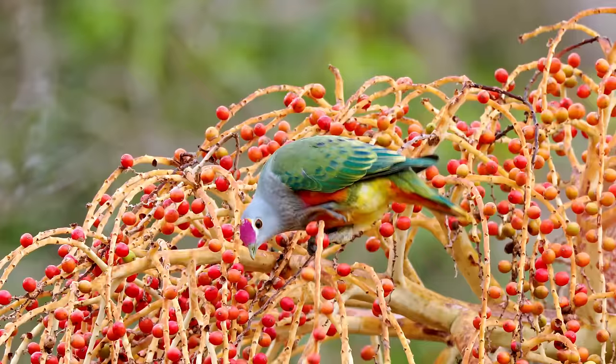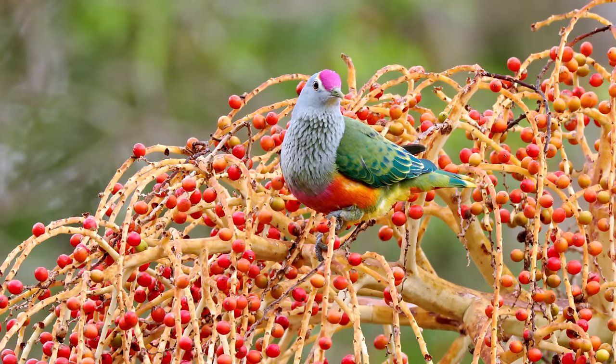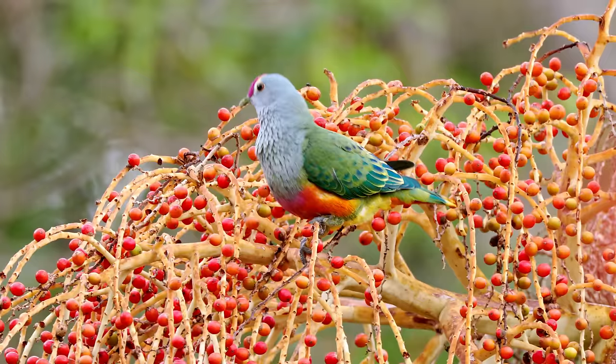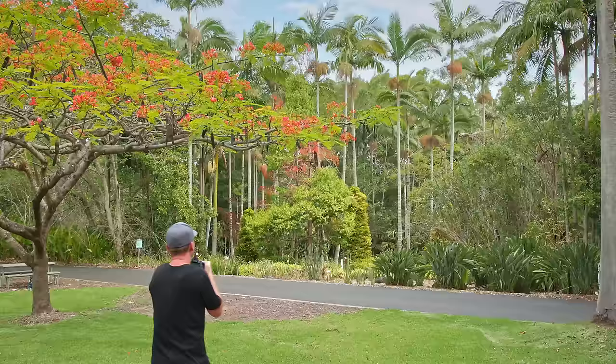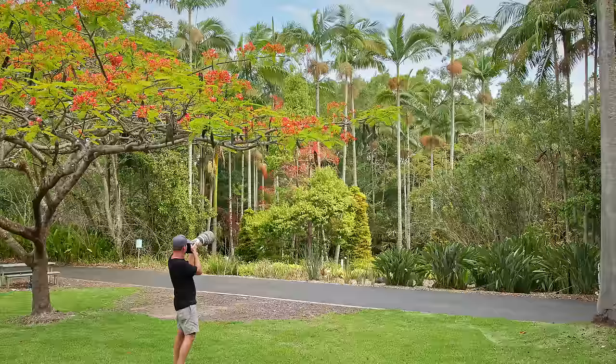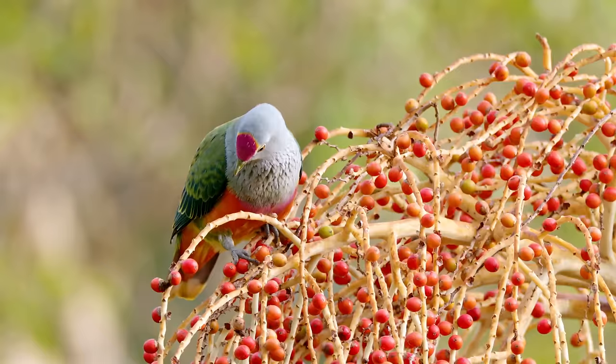Wow, look at that — that's beautiful! How amazing are those birds? Got a bit closer, trying to get a bit of a different background. I definitely have a bit of an issue with heat haze, so I just keep firing away and hope that I get a few sharp shots.